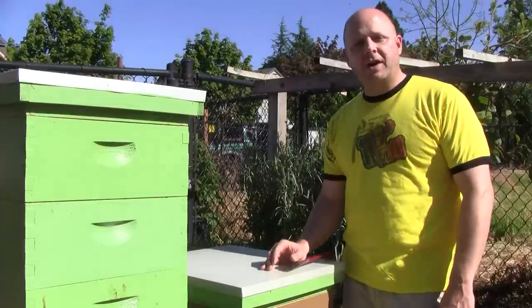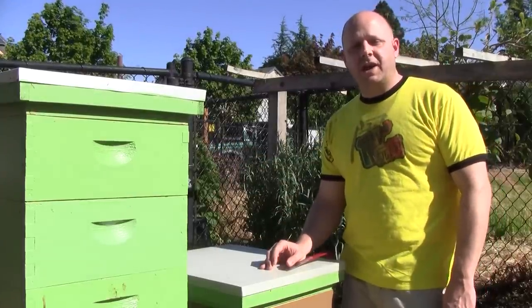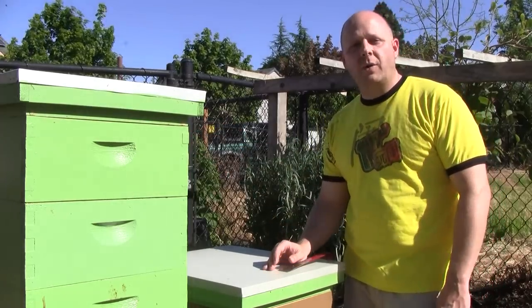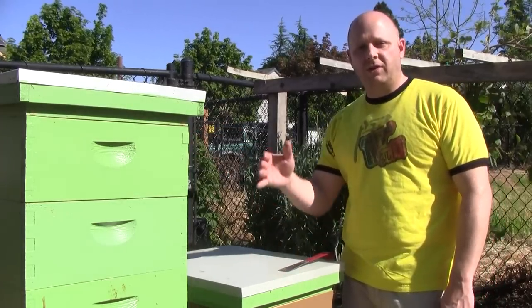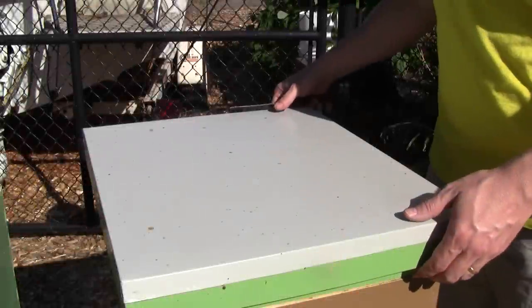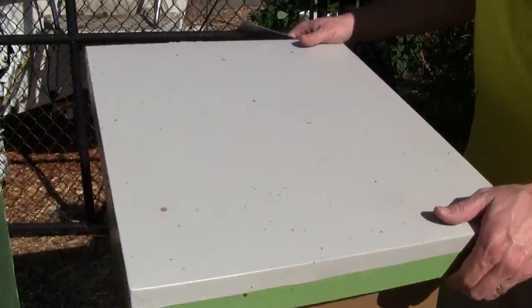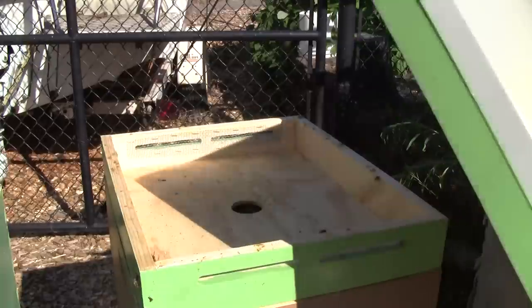On Queen Beatrice, I'm not going to do a full inspection there either, because I did one last week. But I added another box on top last week, so I want to see how well they're doing with drawing out that comb. I gave them some smoke and let it soak in a little bit. Not going to do this inspection without smoke, that's for sure.